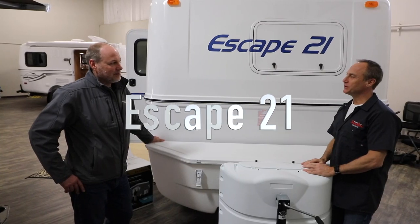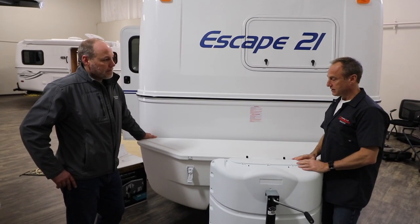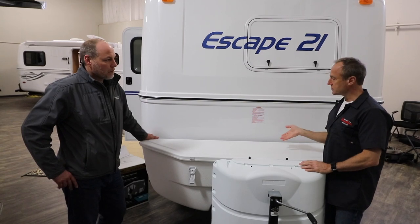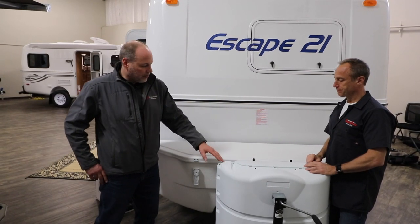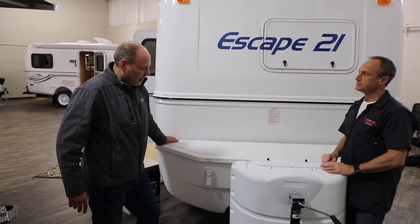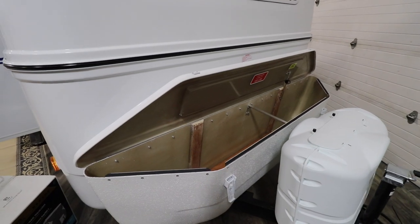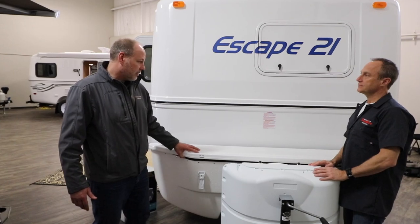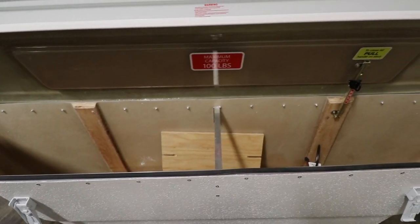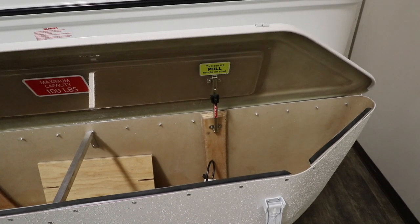We're at the 21-foot now, and I can see a couple of things I didn't see in the 19. Can you talk to us about the covers and the storage? Yeah, so this cover comes down with the trailer, but this is our optional storage box in front of the trailer. It's popular with customers — it's got gravel protection, and of course you've got storage in there for all the wet things rather than putting them in the trailer.